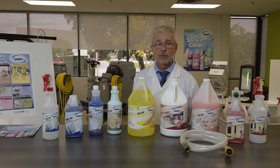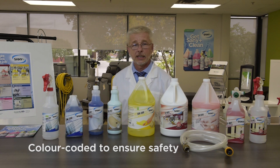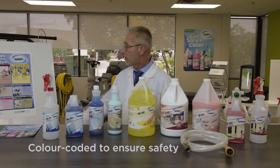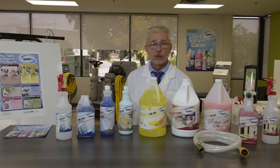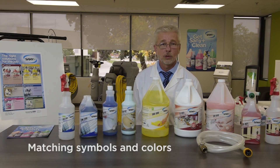All products have been color coded to ensure a higher level of safety and understanding from the staff. Wall charts, labels, and bottles all have symbols and colors that match one another.